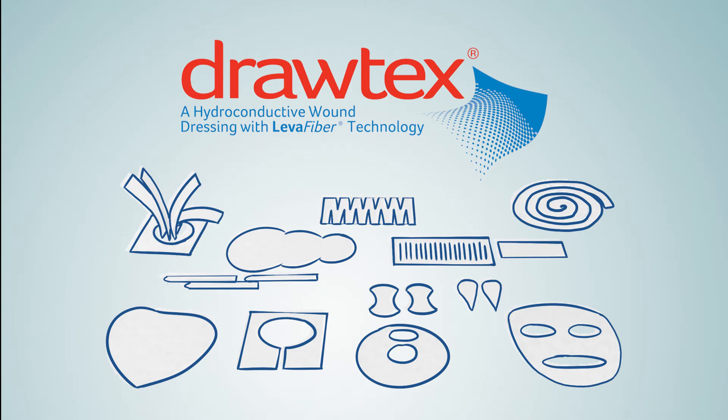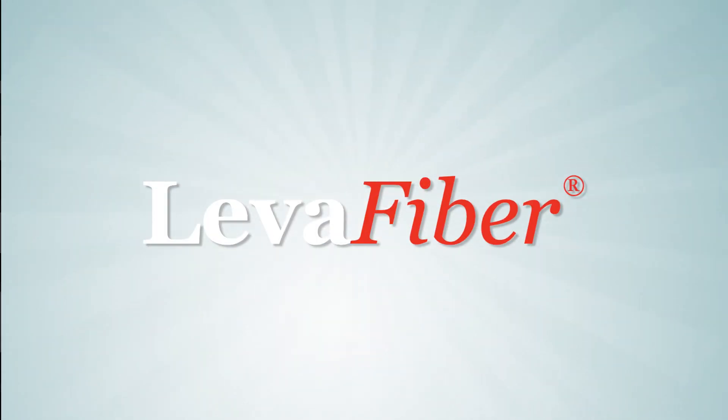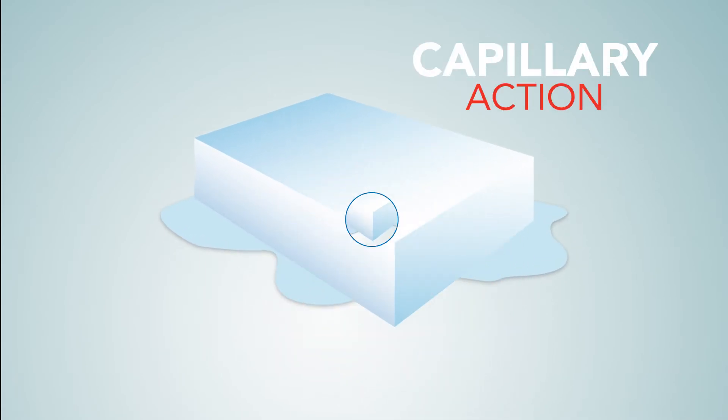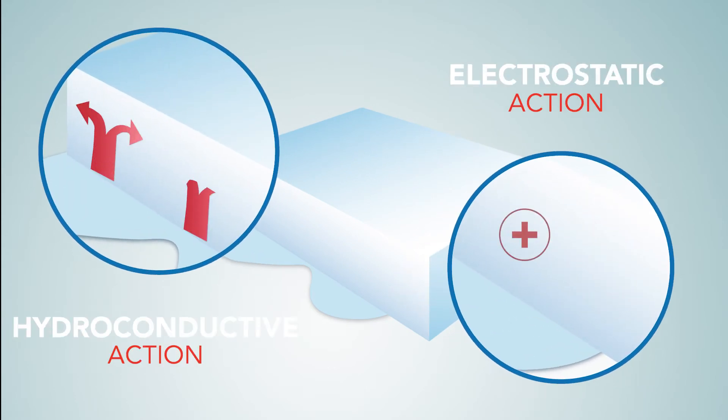Activity. Proven through the combination of three mechanisms combined to create our patented LevaFiber technology. LevaFiber is a patented combination of viscose, polyester, and cotton woven together to give you capillary, hydroconductive, and electrostatic action in the wound.